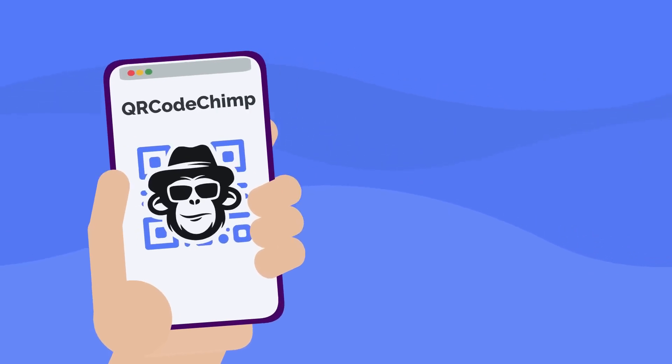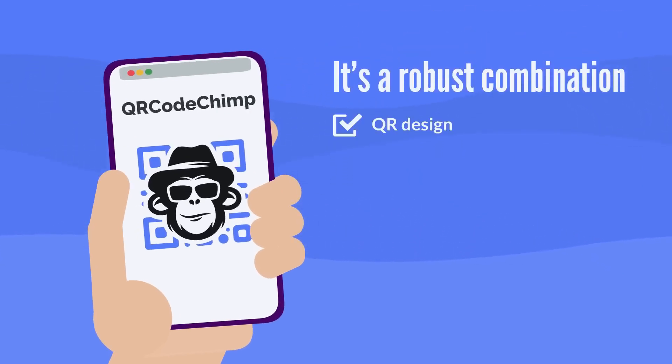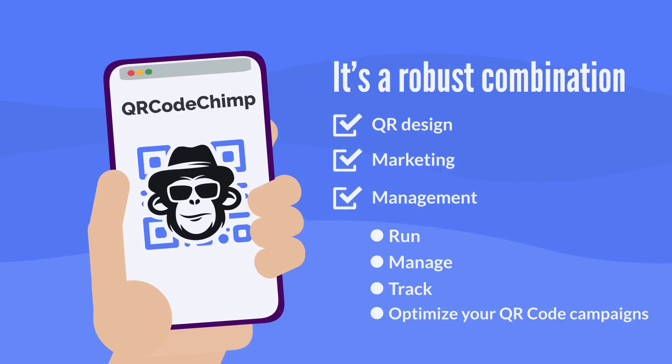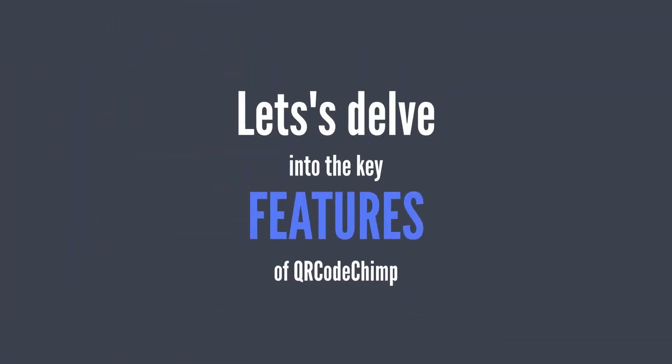QR Code Chimp goes beyond traditional QR Code generators. It's a robust combination of QR design, marketing, and management to help you run, manage, track, and optimize your QR Code campaigns. Let's delve into the key features of QR Code Chimp.